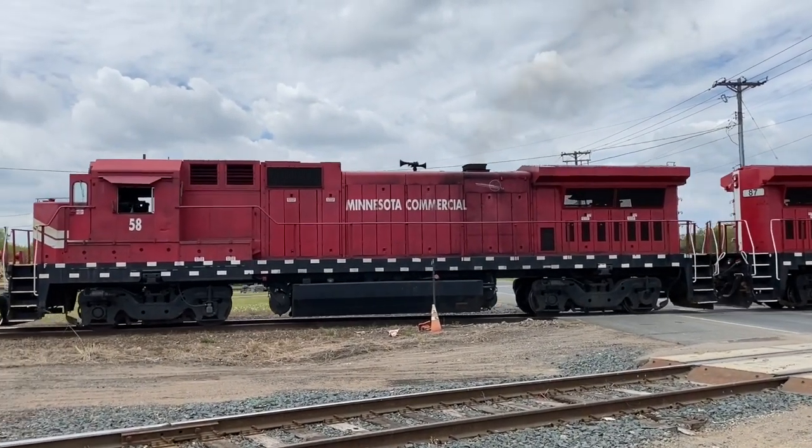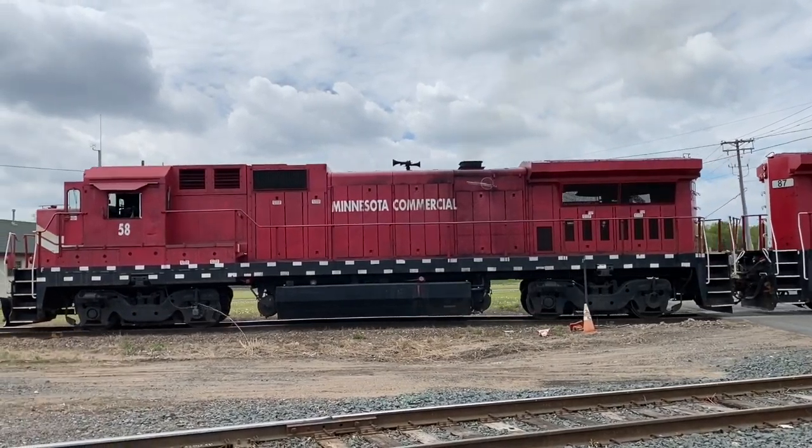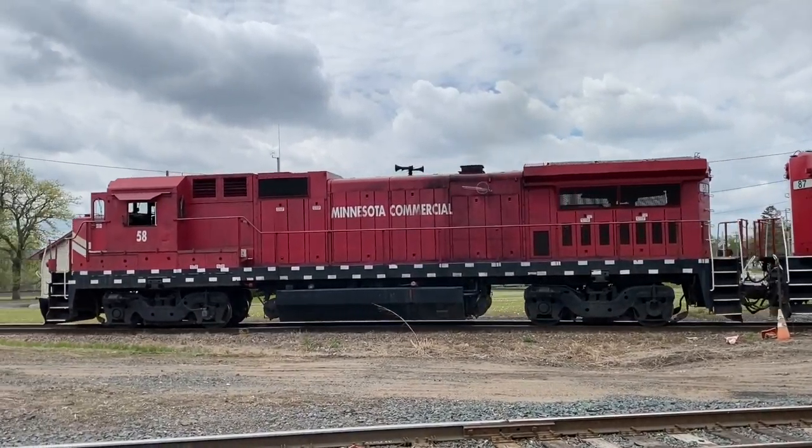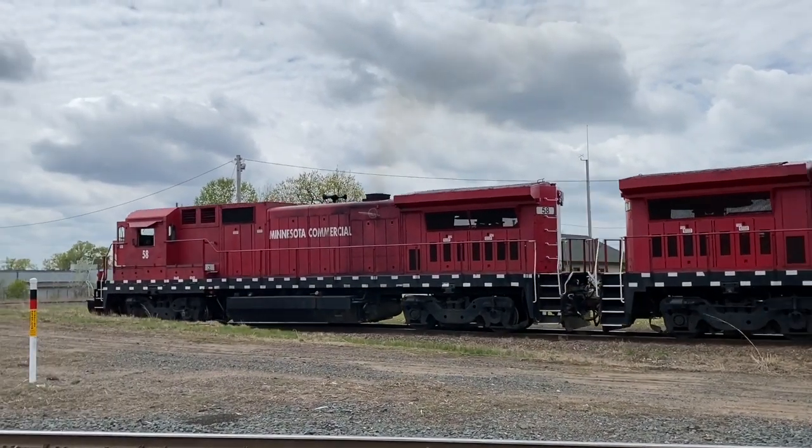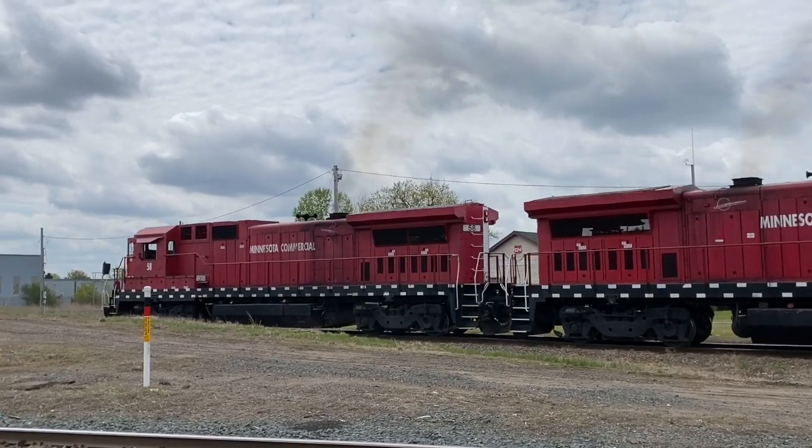The Minnesota Commercial Railway is the successor to the Minnesota Transfer Railway, which existed from 1883 to 1987. The Commercial has been running from 1987 to the present day, so we might as well kick back and watch them work.